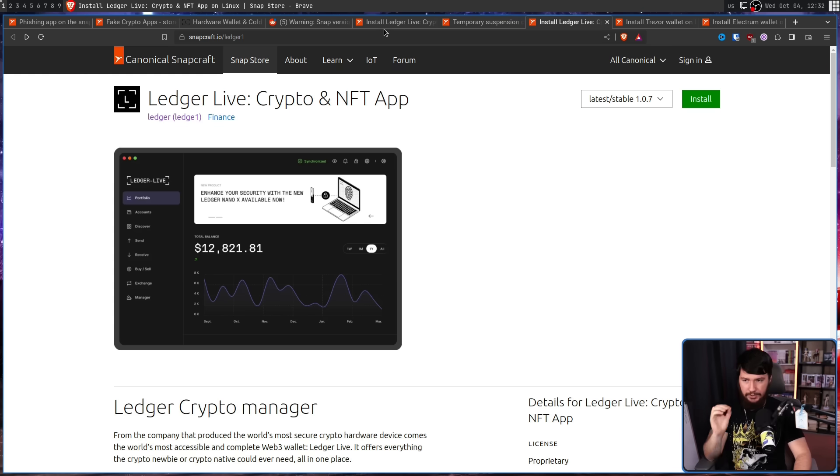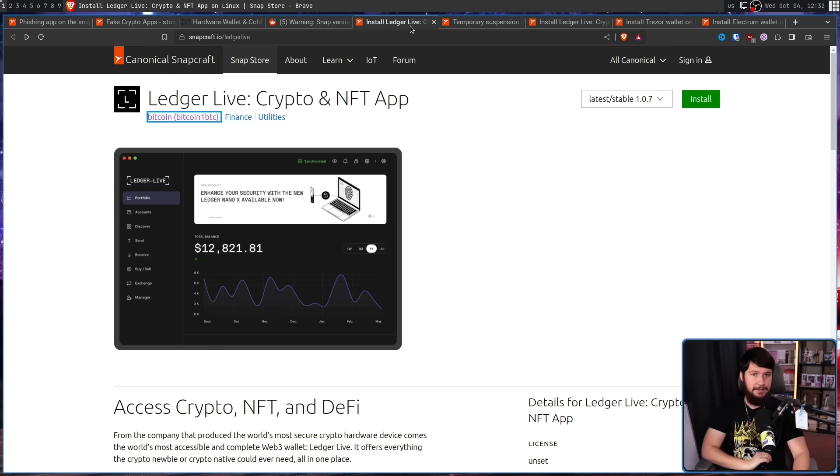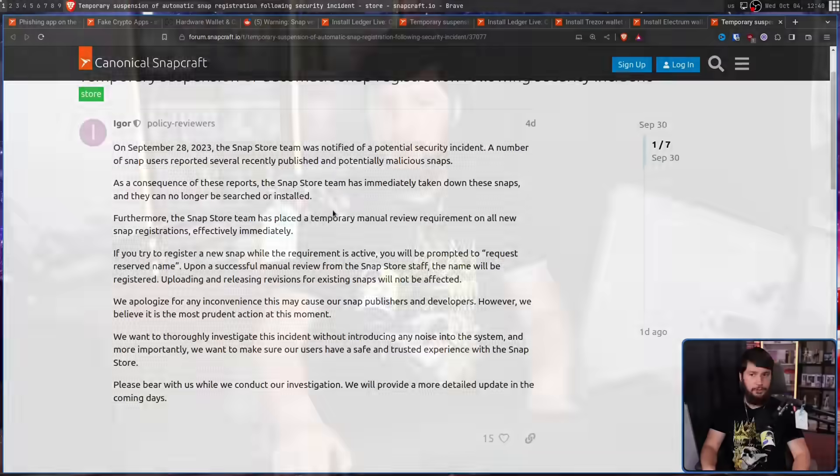This is not something that should ever be able to happen. This is not like a calculator, a text editor, and a browser all uploaded by a single user — these are crypto apps, things that people are going to store their money in. Before letting any of these apps on the store, there should be an additional layer of auditing unless there is a clear indication they are coming directly from the developer.